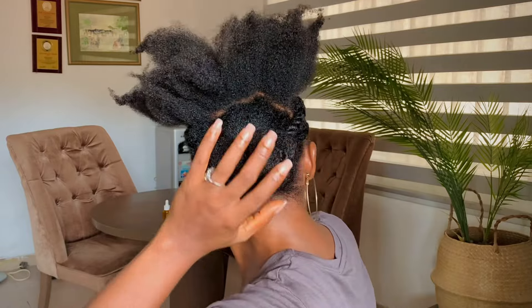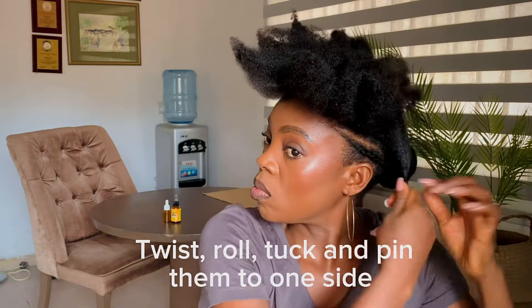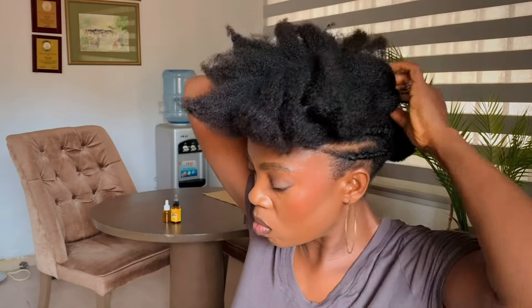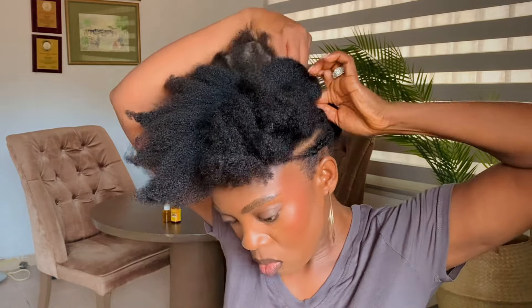And you should get something like this. Now it's time to style the front, so I'll just twist it the way I'm doing it in this video — not the other actual twist style, but you can still do it that way if you wish.